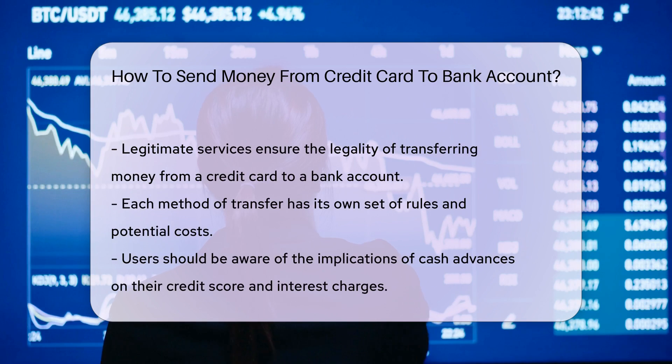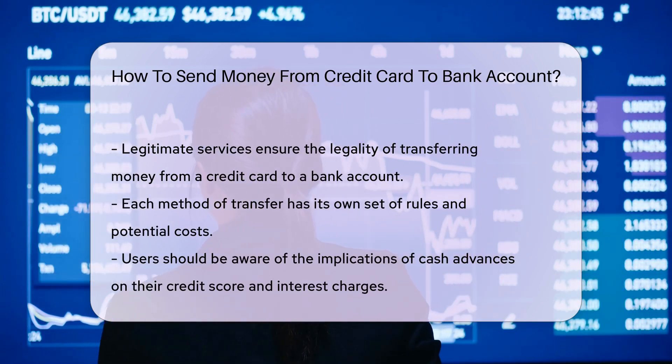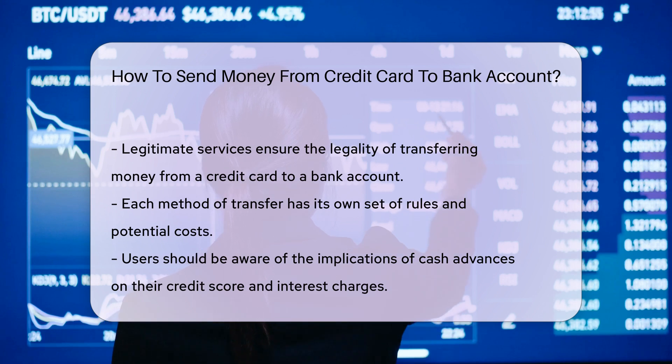Mobile payment apps might be your friend. Link your credit card, then send money to your bank — it's like texting money into your account. But don't forget to read the fine print. Each service has its own rules, like those transfer limits and fees that can sneak up on you.